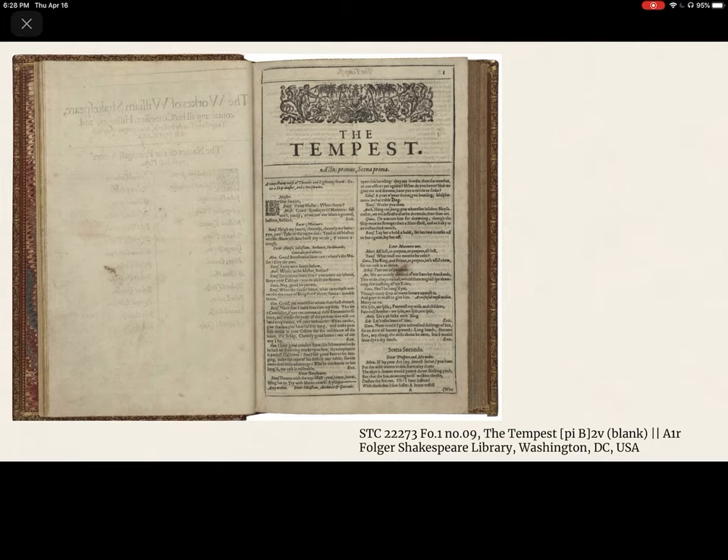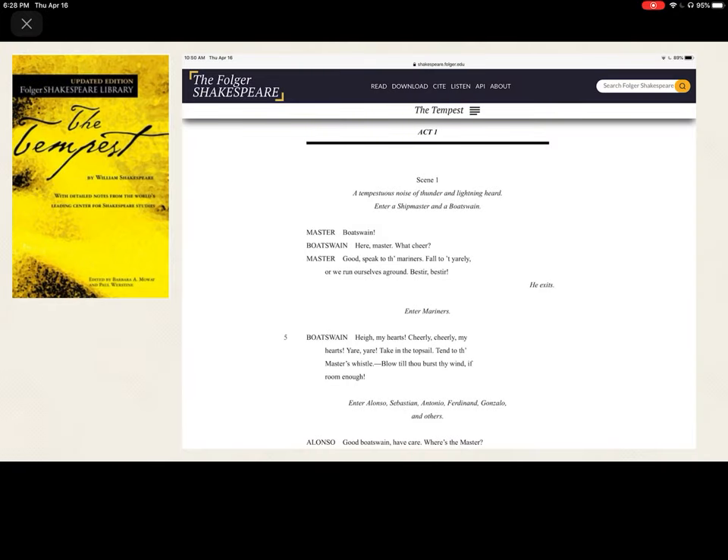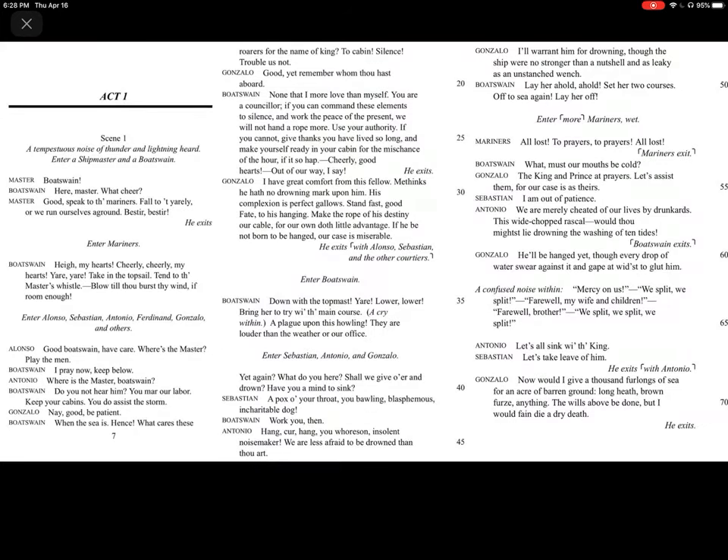The folio is important to our study of the Tempest because it's the first edition of the Tempest. The Tempest isn't published in Shakespeare's lifetime — it only comes out in 1623 in the folio edition. In our classroom, we're reading it in this beautiful yellow-covered edition done by Barbara Mowat and Paul Werstine, put out by the Folger Shakespeare Library, which also puts the Folger Shakespeare online. This is the first scene of the play, and in this first scene, we get the titular tempest — the storm that enters both the theater and the lives of the characters.